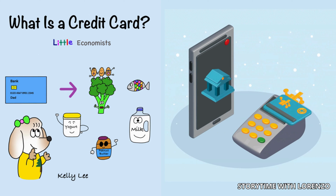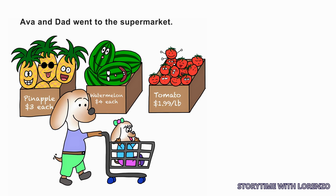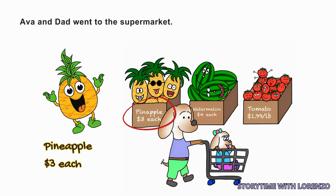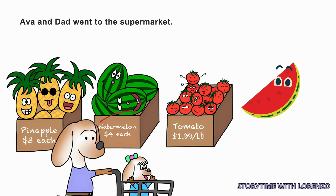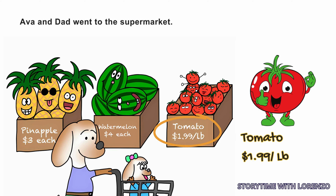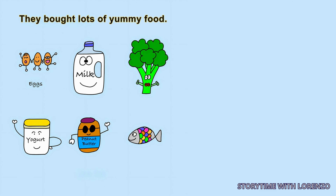What is a Credit Card? Ava and Dad went to the supermarket. Hooray! Pineapple, $3 each. Watermelon, $4 each. Tomato, $1.99 per pound. They bought lots of yummy food.